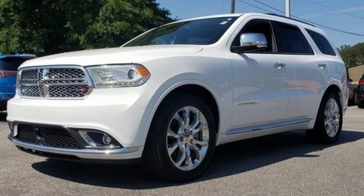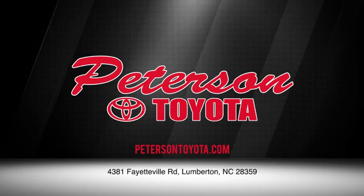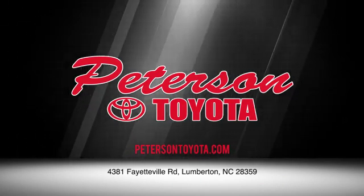The time is now — see it for yourself today. Peterson Toyota. Call, click, or stop in. We're conveniently located at 4381 Fayetteville Road in Lumberton. We look forward to doing business with you.